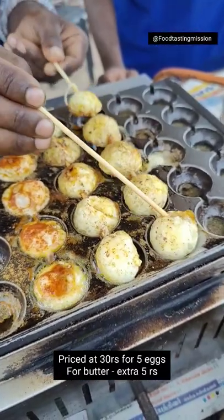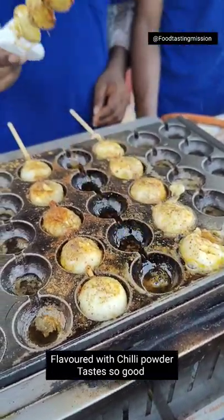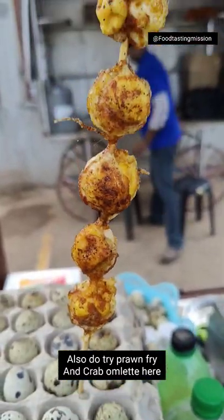So you don't have to worry about it. You also buy a prawn-free and under omelette. Even in the evening time, you can do a soup and food strip. In this video, you can follow the food tasting.